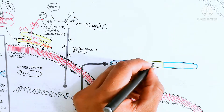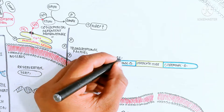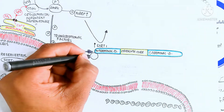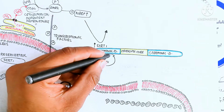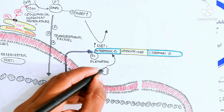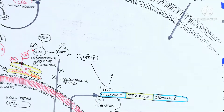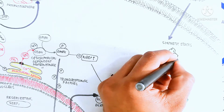Resveratrol triggers SIRT1 gene activation to produce a polypeptide protein containing an N-terminus, carboxy-terminus, and catalytic core. NAD+ is used for the deacetylation activity of SIRT1. Resveratrol triggers SIRT1 activation, which would otherwise be impossible. AMPK also leads to increased SIRT1 activation.